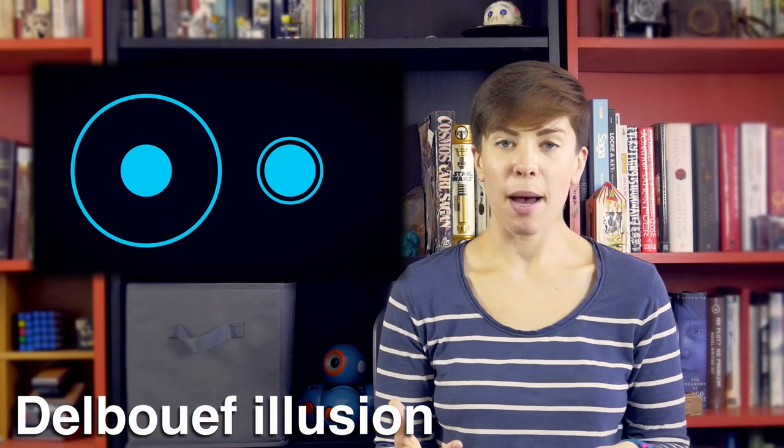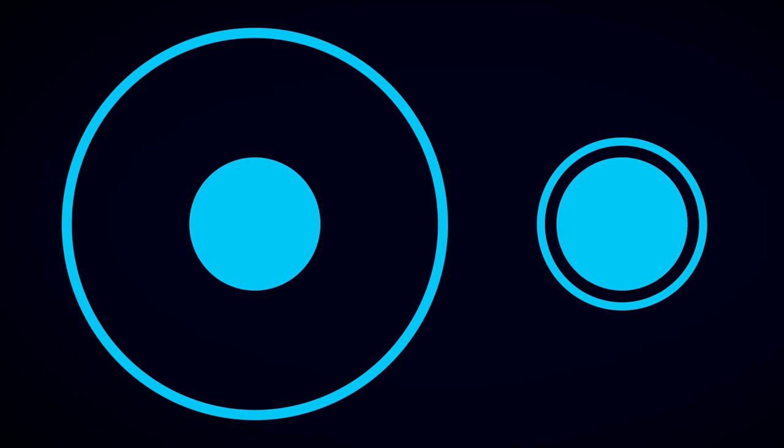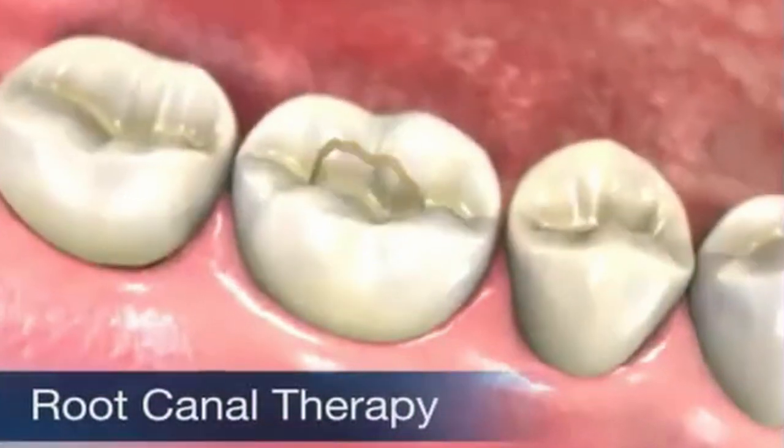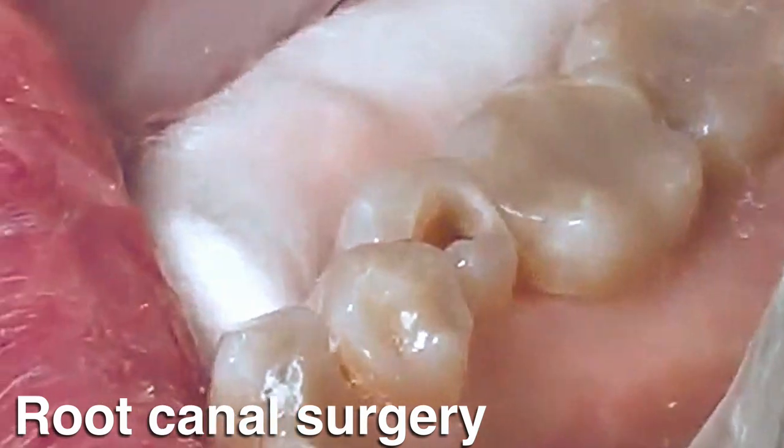The Delboeuf illusion is believed to operate in a similar fashion to the Ebbinghaus and Ponzo illusion. The larger the proportion of the diameter of the inner circle to the outer circle, the larger the interior circle appears to be, even if, as is the case here, they're both the same size. This effect leads to unexpected perceptual differences, such as over-drilling during dentistry procedures. There are plenty of studies which show that dentists are more likely to drill larger holes than necessary when treating cavities and root canal surgeries, and it's almost certainly driven by the Delboeuf illusion.